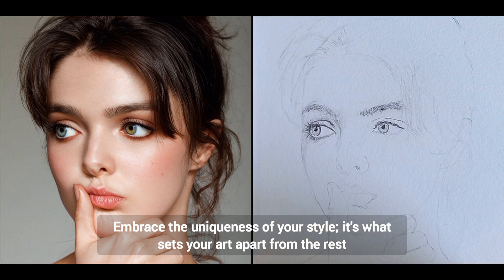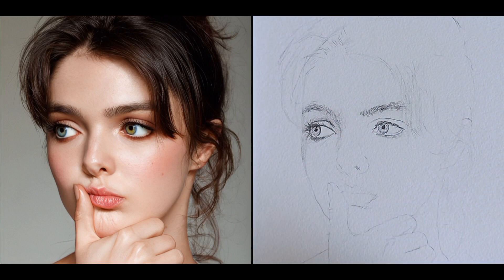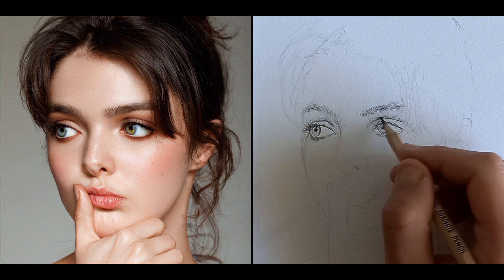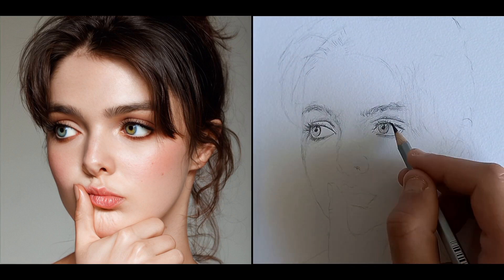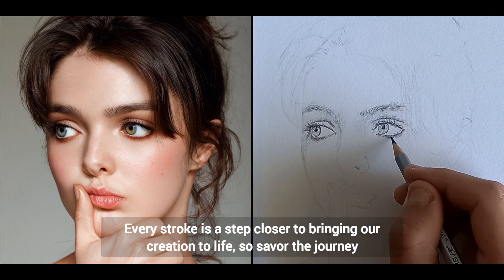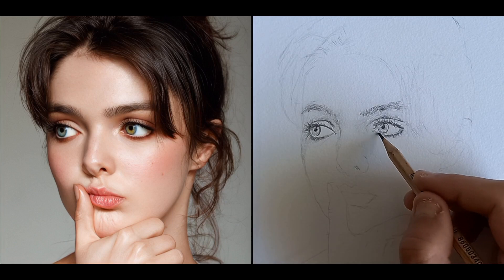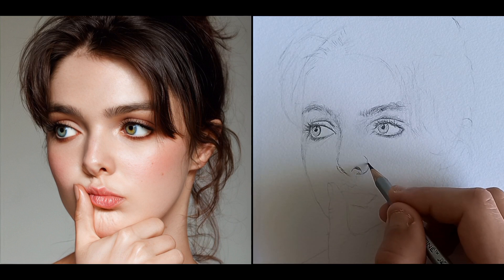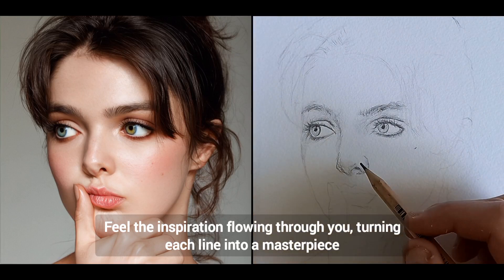Embrace the uniqueness of your style — it's what sets your art apart from the rest. Every stroke is a step closer to bringing our creation to life, so savor the journey. Feel the inspiration flowing through you, turning each line into a masterpiece.